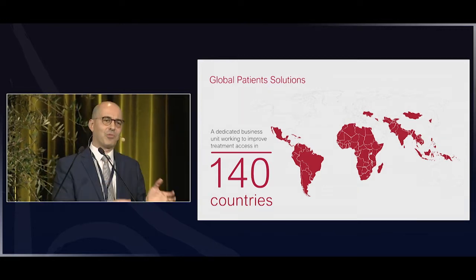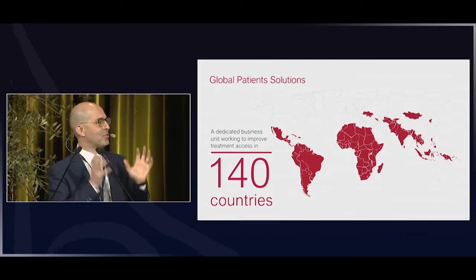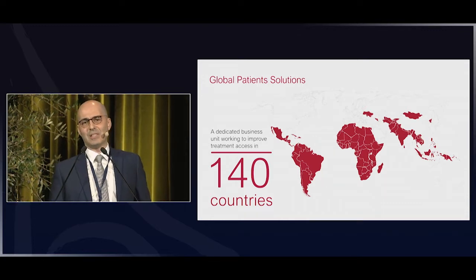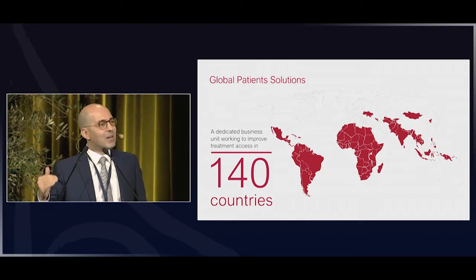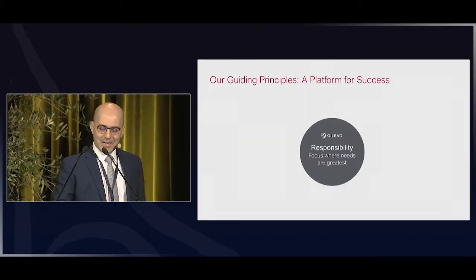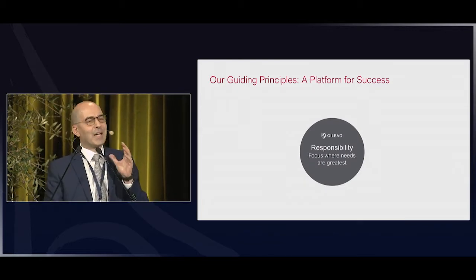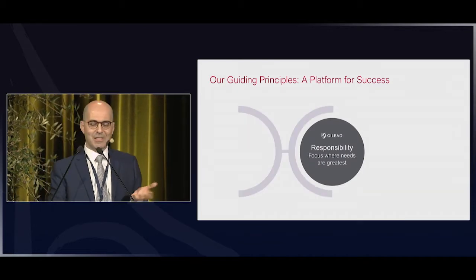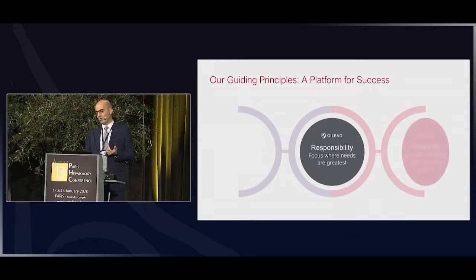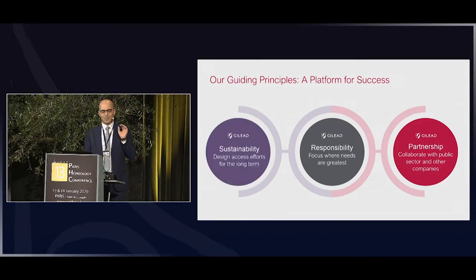The Gilead Access Program, now called Global Patient Solutions, was designed to cover 140 countries of lower and middle income level, built on a couple of guiding principles: responsibility, given the seriousness of the issue, but also partnerships and sustainability.